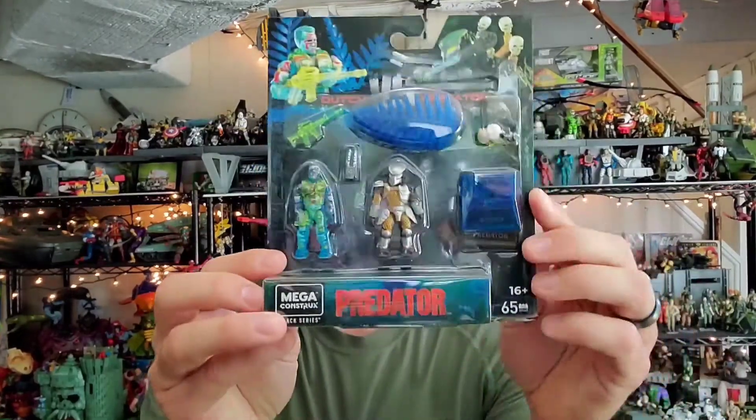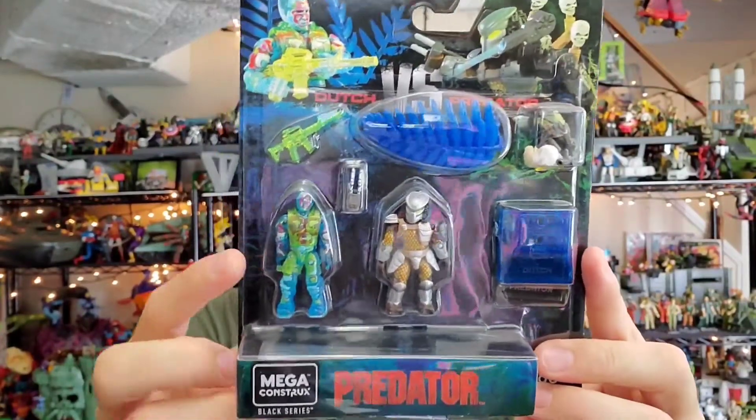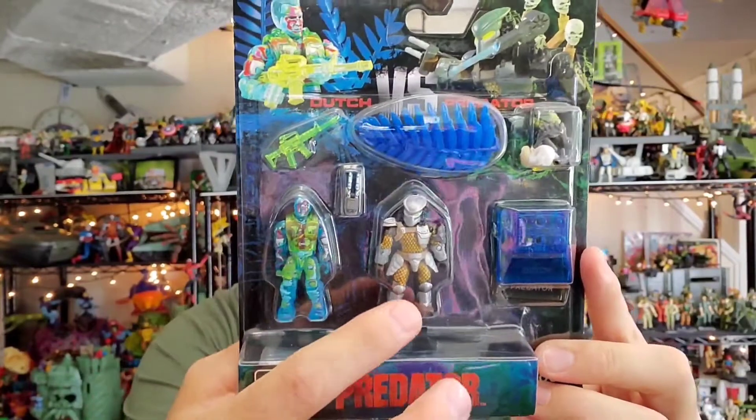First off, I went out and checked the mail this morning and I had this in the mail — the new Predator Mega Constructs with the thermal imaging Dutch and a new Predator. I bought two of these things, pre-ordered them months ago, and they finally just showed up. It's been so long I hadn't even checked the tracking, so it was a real surprise to find them in the mail.